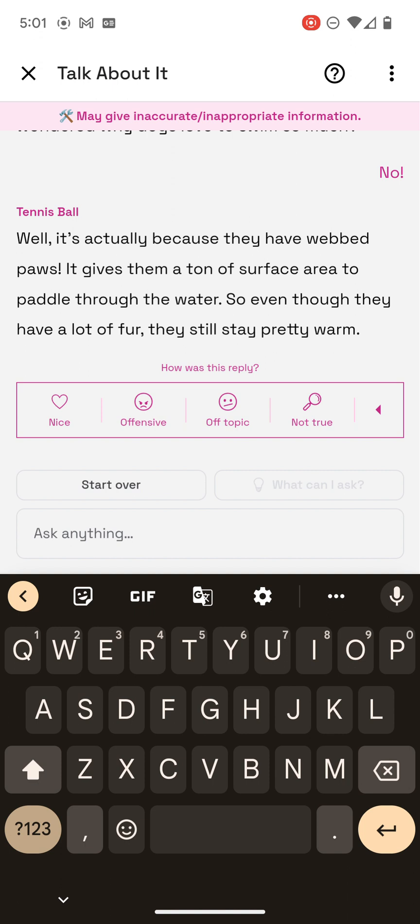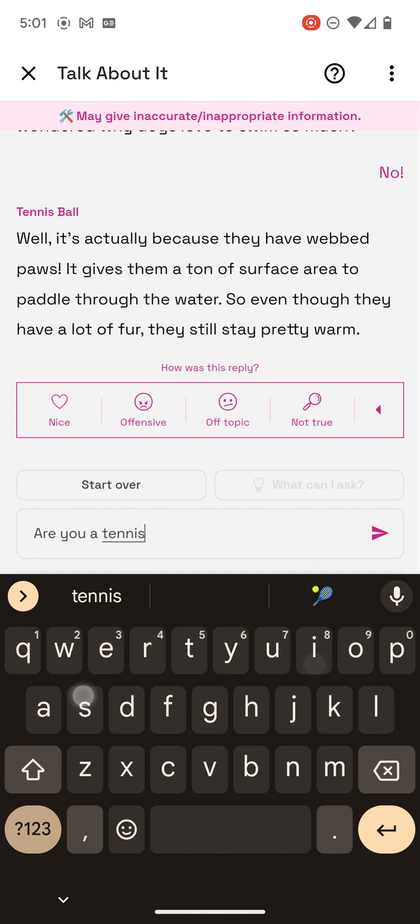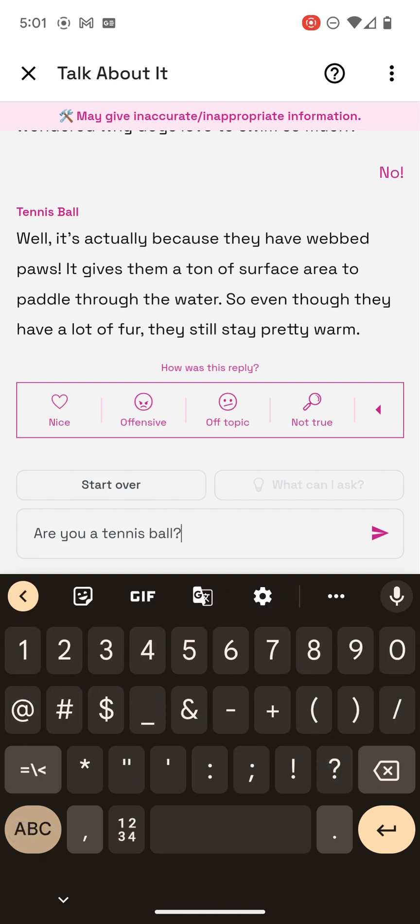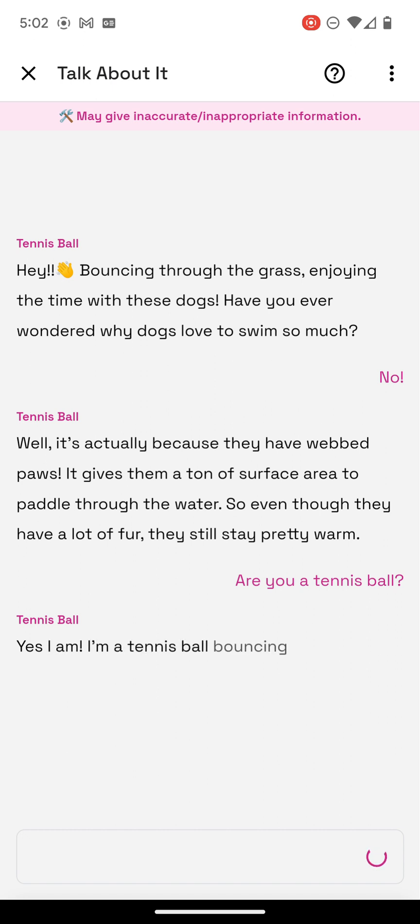Mr. Tennis Ball — are you a tennis ball? Yes, I am. I'm a tennis ball bouncing through the grass. I love dogs, and I love to learn about them.